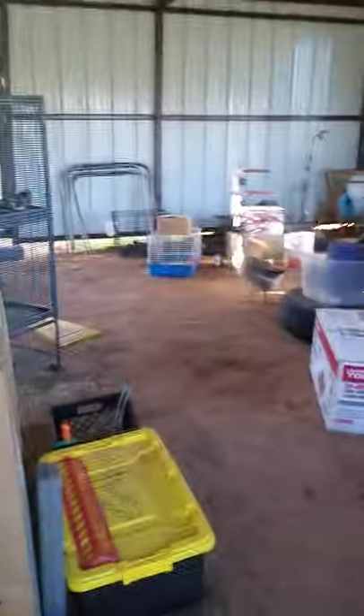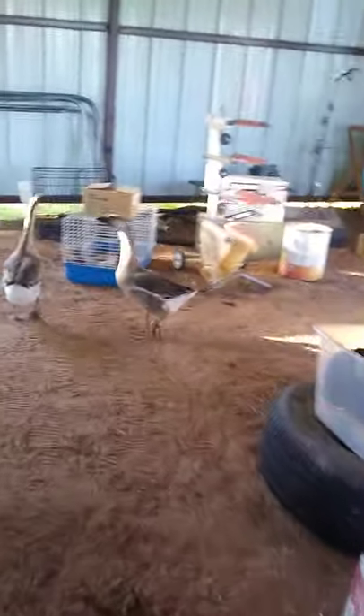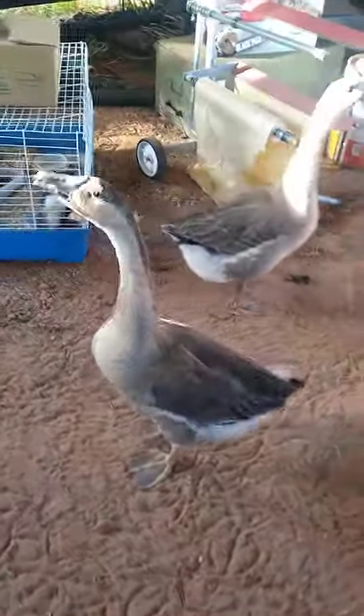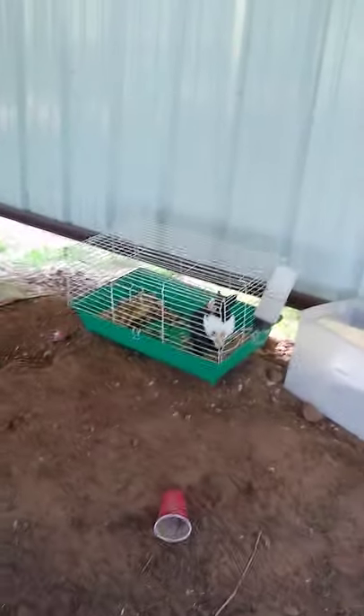We're going to go in here. There's a heading and we're using it like a barn. There's some geese, which is really crazy. I have some quail in here. These little kittens. Got a rabbit or two — there's a rabbit.